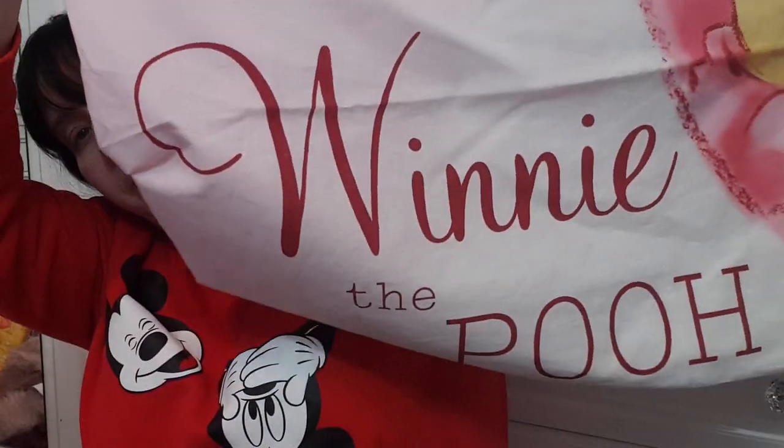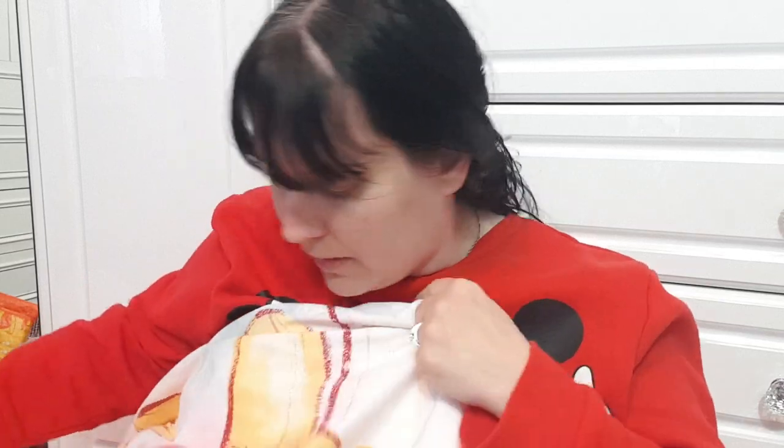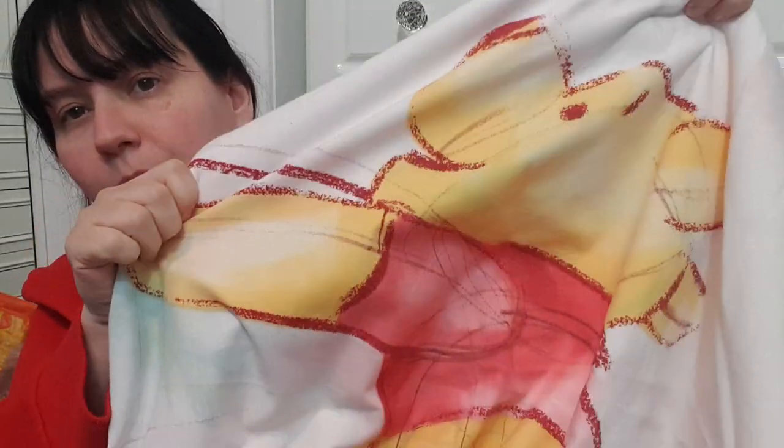I've got a duvet set — a single duvet with pillowcase, Winnie the Pooh themed. I'm not a major Winnie the Pooh fan but I can appreciate it's really pretty and cute. There's Winnie in the heart on the pillowcase and his honey pot at the back. I won't get the whole duvet out but it's a really nice matching set.